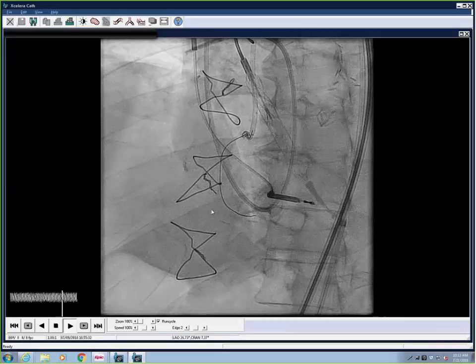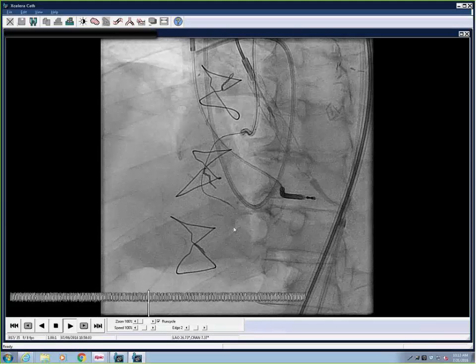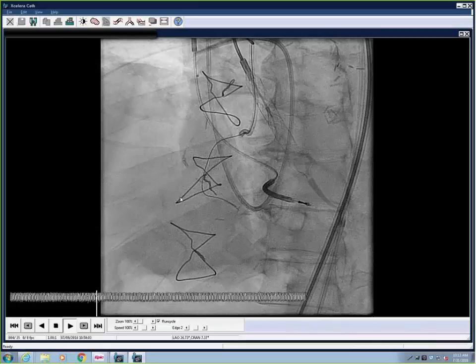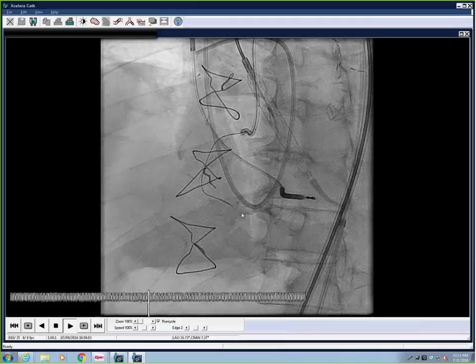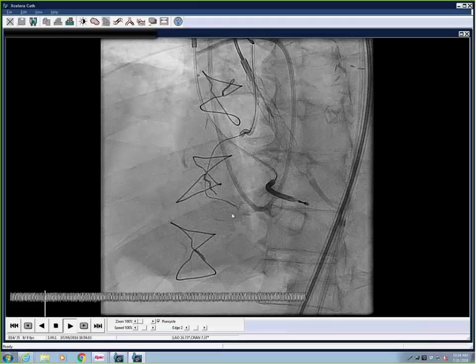We checked orthogonal views before moving the microcatheter forward and felt very confident we were in the architecture of the vessel. We came down — I missed capturing the CrossBoss, apologies. Now I have a Miracle 12 down near the reentry zone. Here is a Stingray balloon, right next to the contrast just above. We're trying to stick both ports because we're not totally clear whether we're above or below the vessel. After getting the knuckle going, we finished out with the CrossBoss, then delivered the Stingray smoothly and did what's called stick-and-swap — stuck both upper and lower ports and swapped both twice — but could not get successful reentry into the distal right.